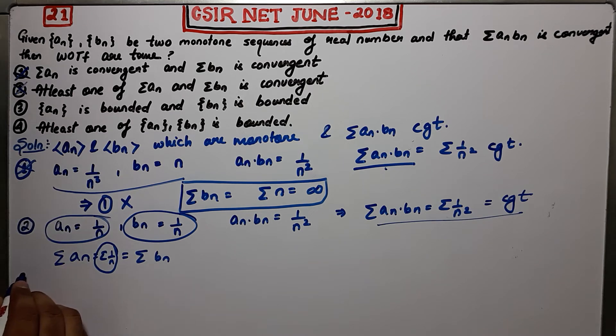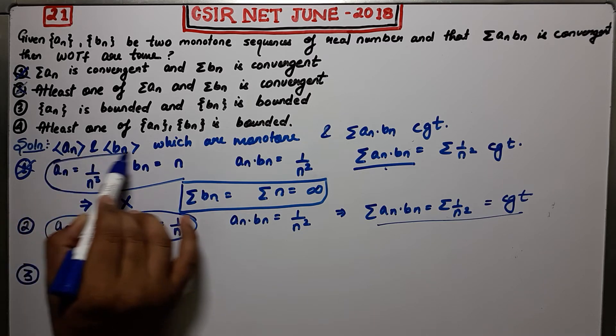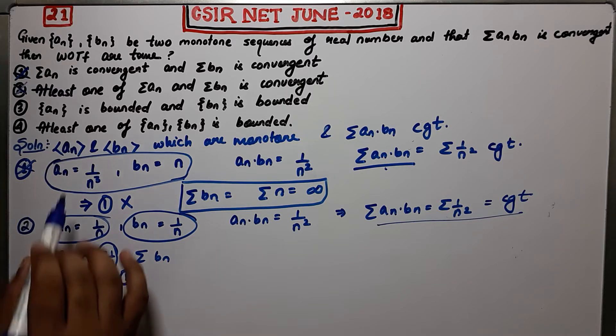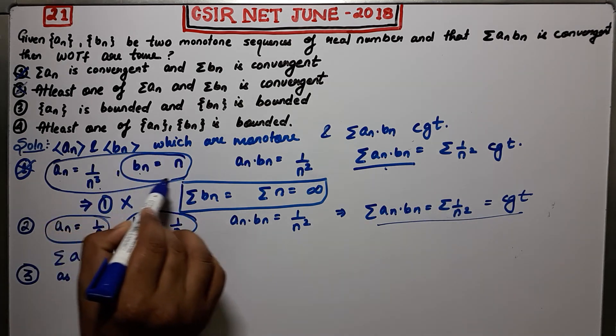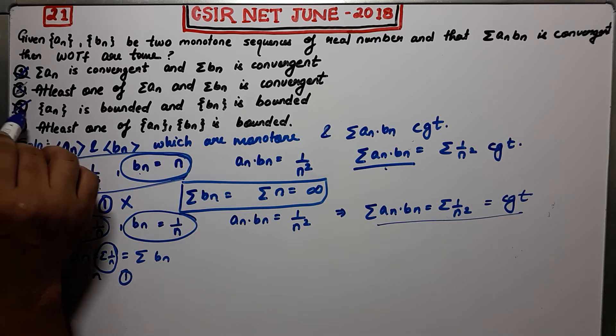Coming to the third option: it says that An is bounded and Bn is bounded. I will use the counter-example from option 1: An = 1/N³ and Bn = N. The product converges, but the sequence Bn = N is actually not bounded. Therefore the third option is incorrect.